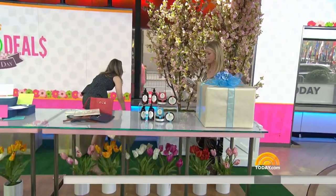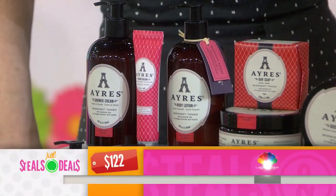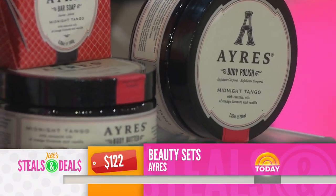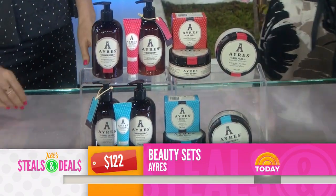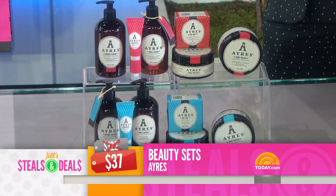This is the IRS beauty sets — retail $122. It's a six-piece luxury body care gift set with four selections to choose from — four sets, six pieces in each. Go to today.com to see exactly what you get. 100% made in the U.S. The deal is $37 — 70% off.